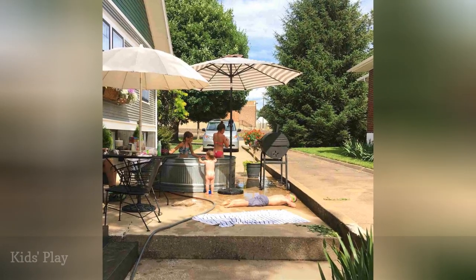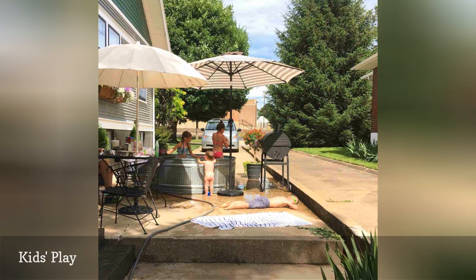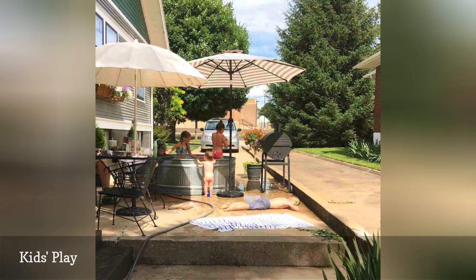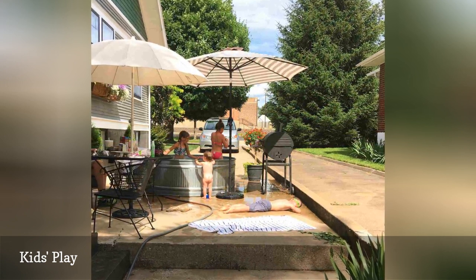Missouri mom Carrie Eligard wisely keeps her children and their friends entertained yet close by with a trough pool placed on a side patio. Eligard made sure there was plenty of seating and tables to give her a place to watch them, umbrellas to keep everyone cool, and snacks and refreshments on hand so she doesn't have to leave the scene.